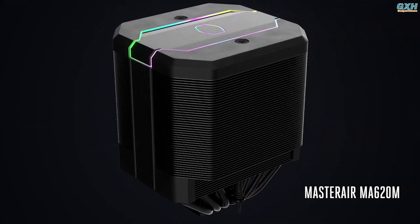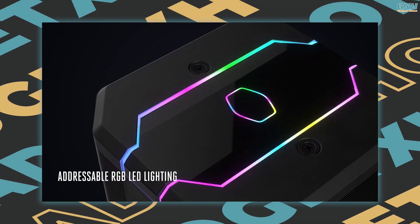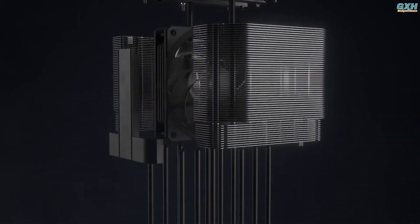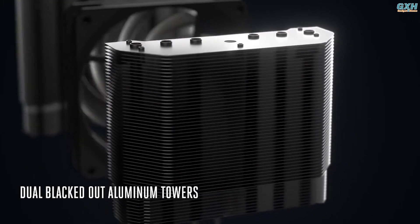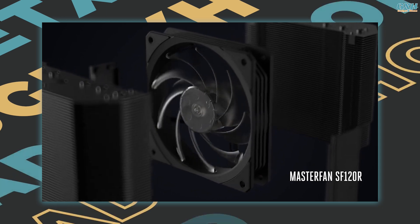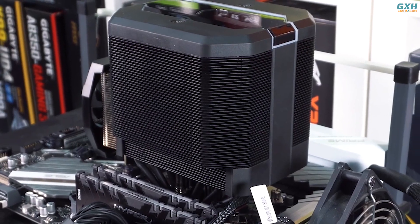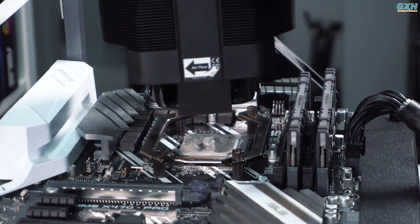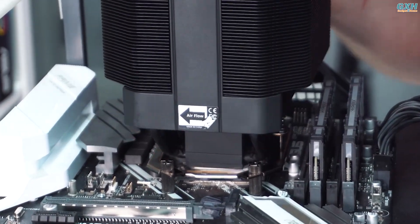Regarding aesthetics, the black texturing is excellent. Aside from that, there is some bling on the cooler's top, including faint RGB lighting. The Cooler Master MasterAir MA620M high-end CPU cooler features a dual-tower heatsink and six heat pipes. The new SF120R fan distributes heat from the CPU very efficiently. Compared to most air coolers, this cooler offers a simple mechanism for mounting on the motherboard, and because of its extensive socket support, you will have no issue putting it on your board.